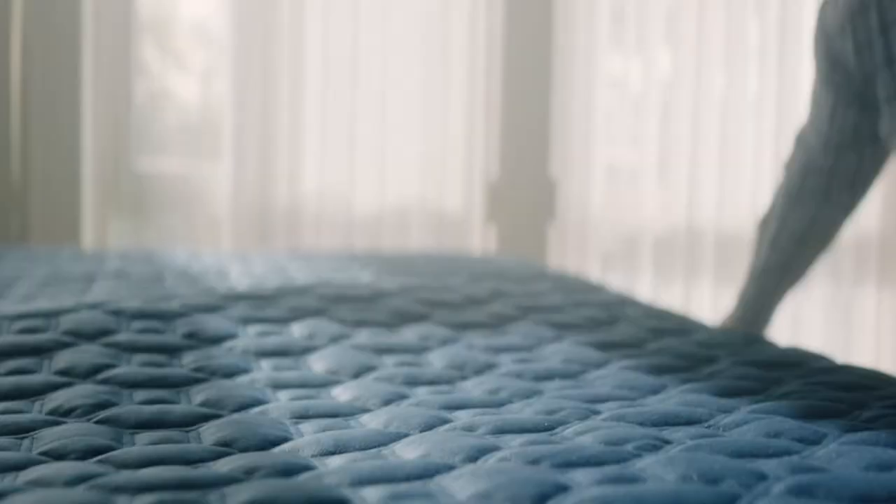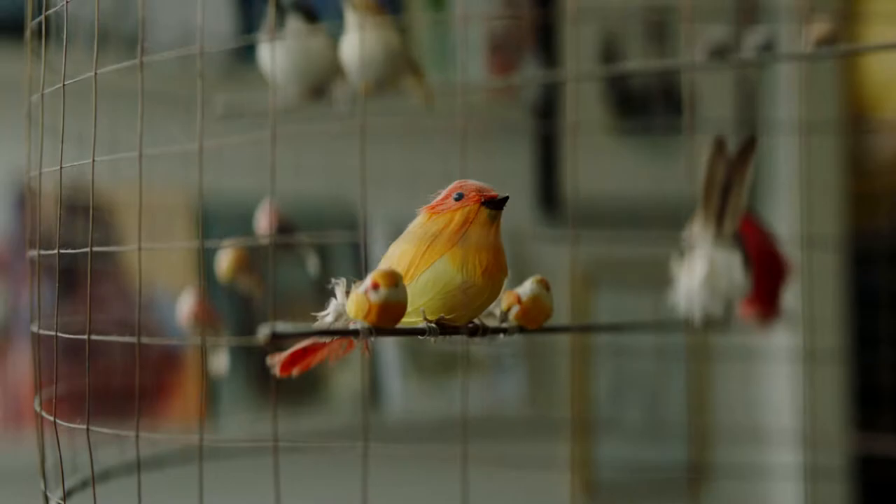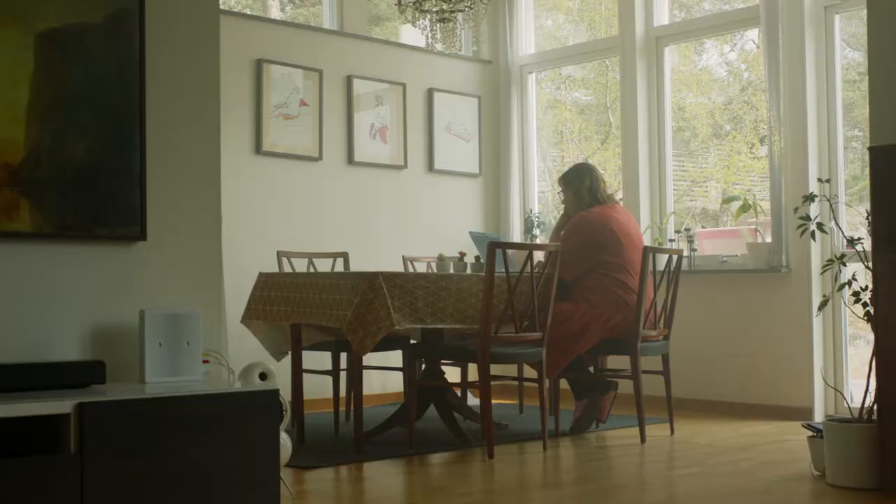My name is Ida and I live here with my husband and our two kids and we rent our house out on Airbnb. It's nice to meet our guests in person but we can't do that every single time, so we create a virtual key for each guest so they get that before they come here and when they come here we can see when they arrive.